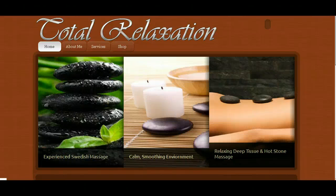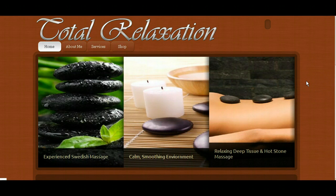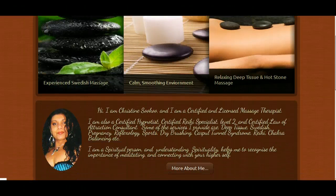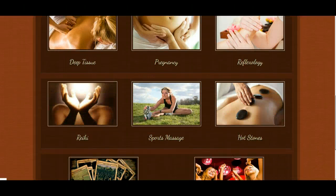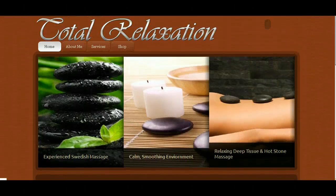Yes Christine, this is Ray and this is a short video review going over your website and all the various features of your site. As you can see, the site is complete. Everything is functional. It is currently on a temporary domain until I get your hosting and your domain set up so that I can move the website to your .com.